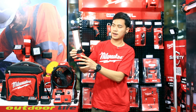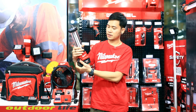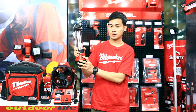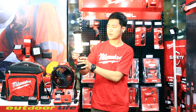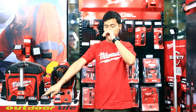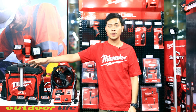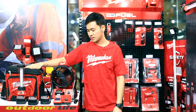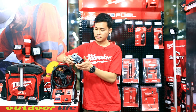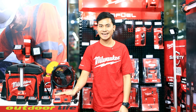I can use it. It can be used for Milwaukee tools. It's about $12,500. It's a great deal for Milwaukee. Thank you.